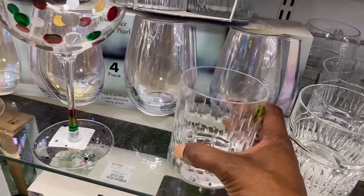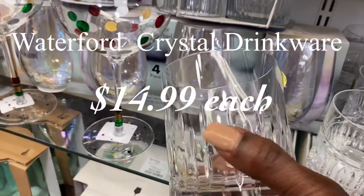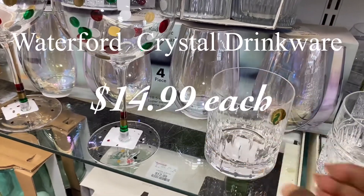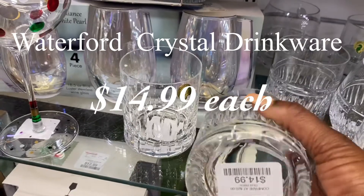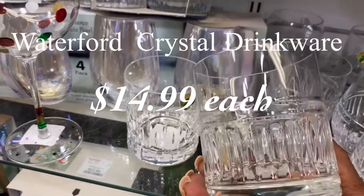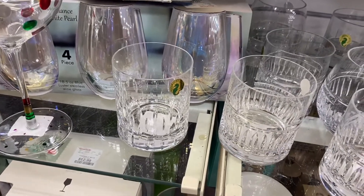Right here I'm showing you a great find in HomeGoods — these are Waterford crystal drinkware. Each one is priced at $14.99, and if you know anything about Waterford crystal, you know that is an excellent price point.